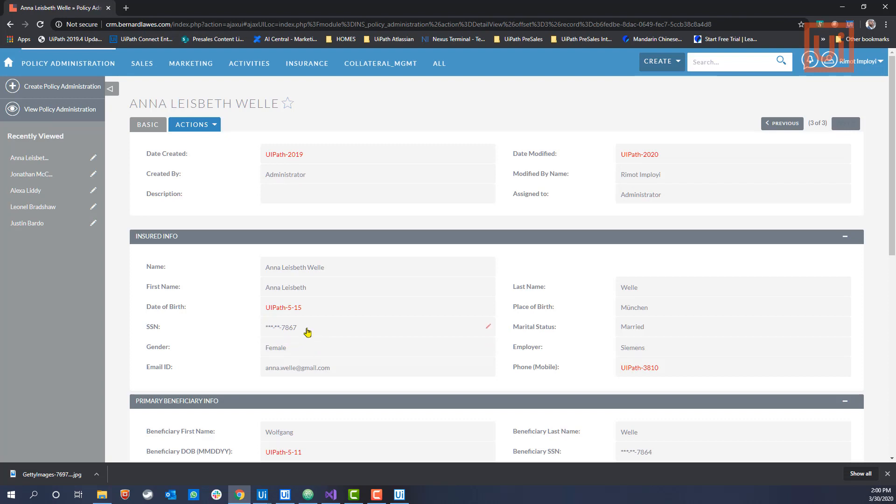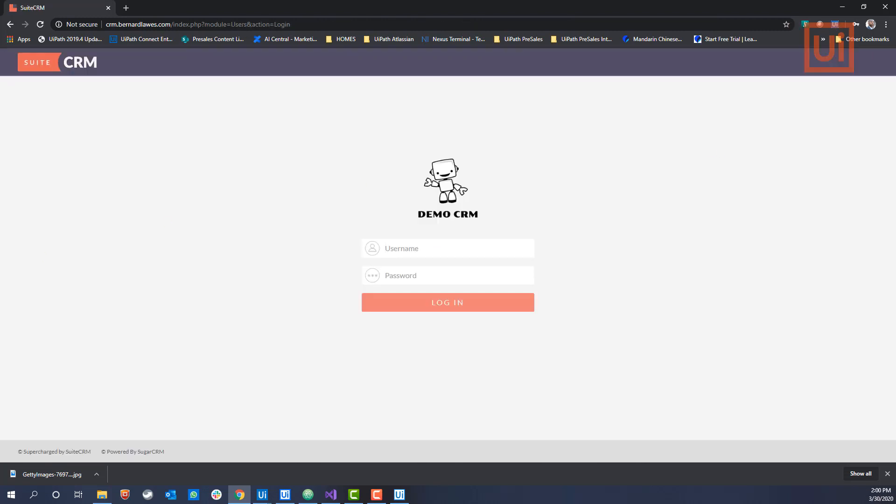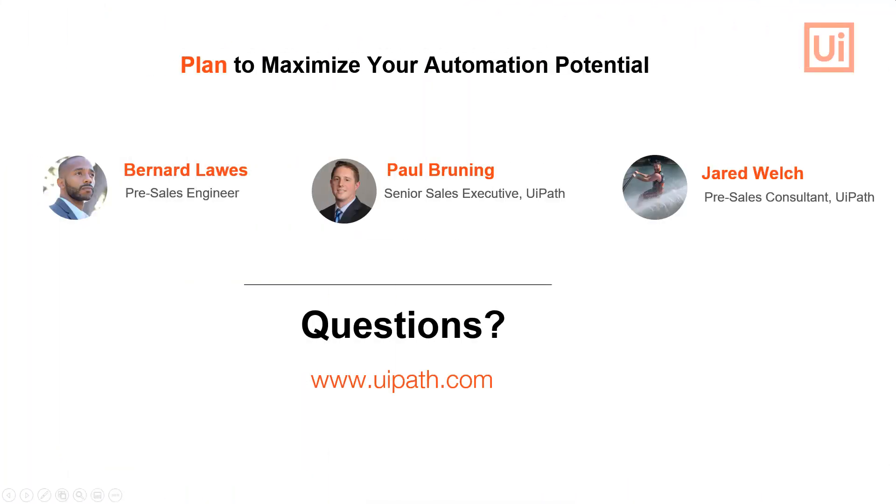To recap, this solution enables real-time obfuscation of sensitive data and personally identifiable information. It enables IT organizations to immediately enforce compliance without expensive changes to their infrastructure. And finally, it enables remote employees to reduce the risk of becoming a source of leaked sensitive data. For more information, please visit www.uipath.com.